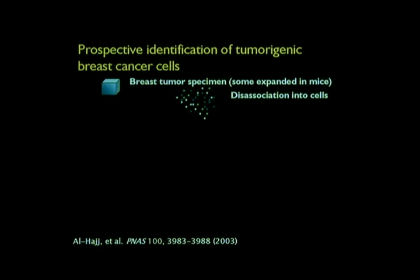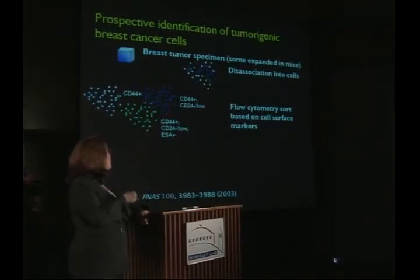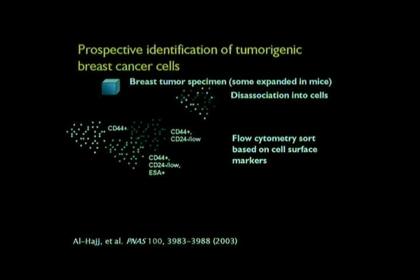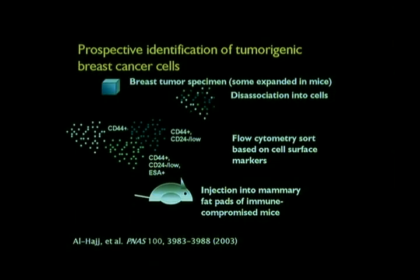The cells are just little dots, and each of the cells has different colors representing different populations. What they did is use cell surface markers — just proteins that decorate the outside of a cell — to separate this population of cells into individual populations. The markers are named CD44 and CD24. Using a particular instrument called a flow cytometer, you can sort them on these cell surface markers into the white ones, the green ones, and the blue ones. Then you can take each of these populations and inject them into the mammary fat pads of immune-compromised mice. Why do they need to be immune-compromised?